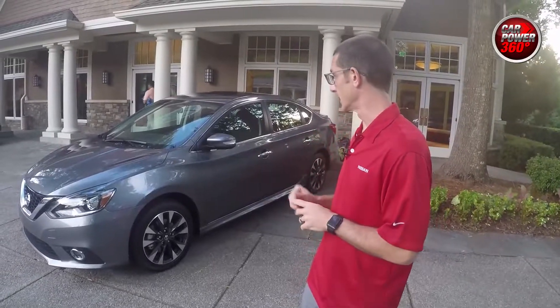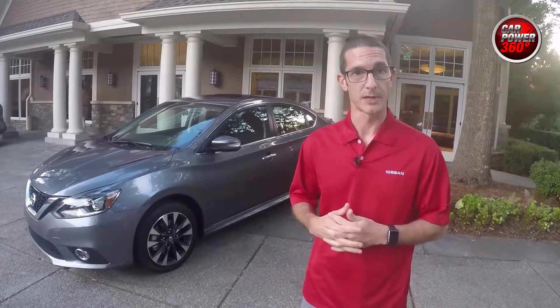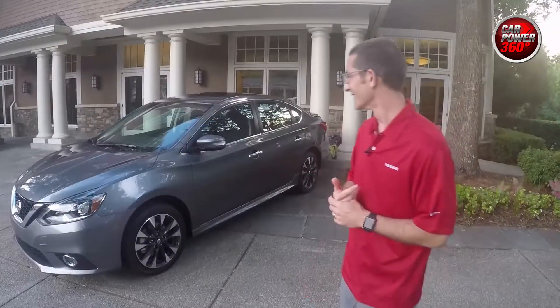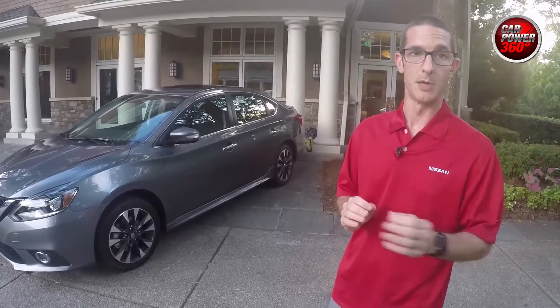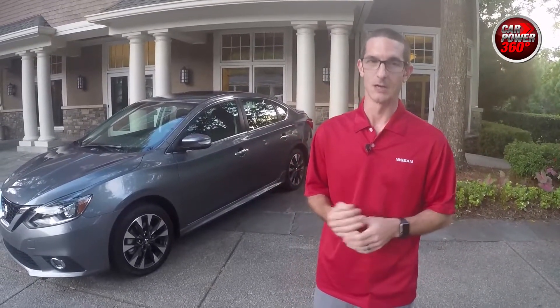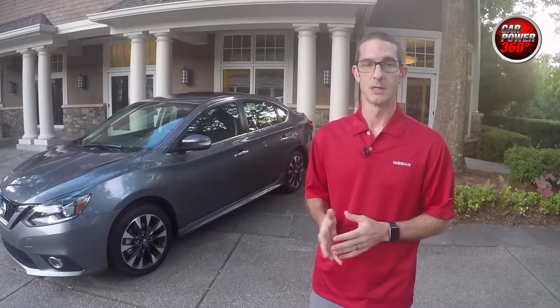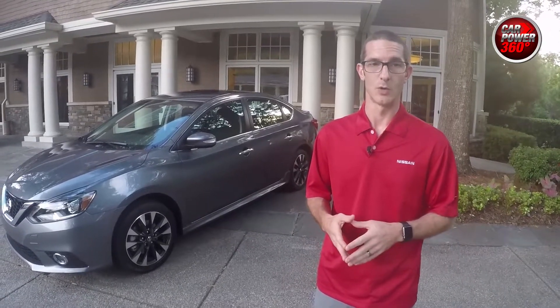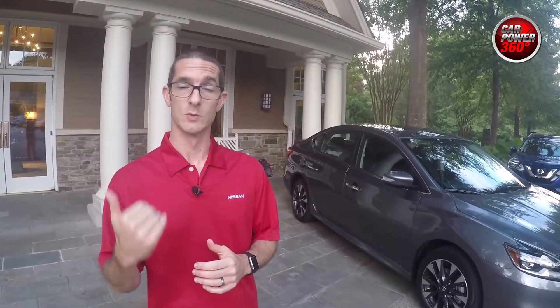For fuel economy, the X-Tronic CVT model is rated 33 miles per gallon on the highway, and the six-speed manual is rated 32 miles per gallon on the highway. It's a slight drop from the 1.8, but you're getting a 50% boost in horsepower — a 64-horsepower increase. We believe this customer will still be very happy with over 30 miles per gallon highway while making the trade-off for better performance. For the 2017 model year, the SR 1.8 is now available at $19,990, and the SR Turbo comes in at $21,990.